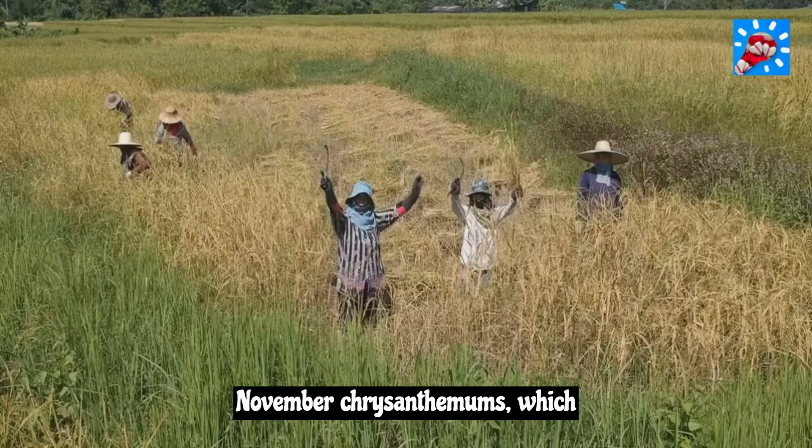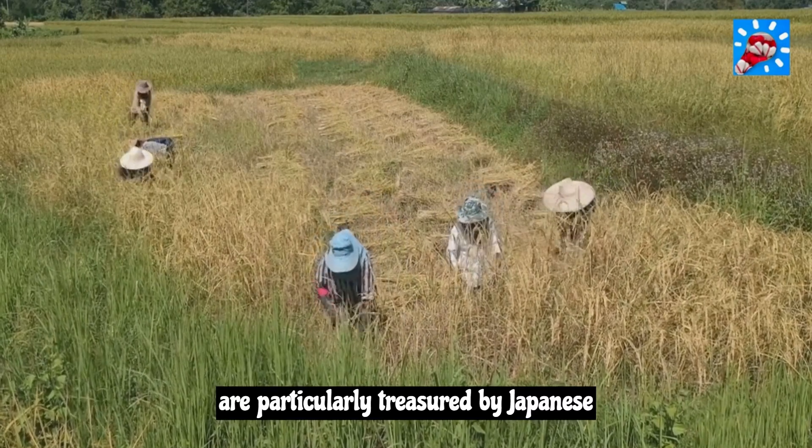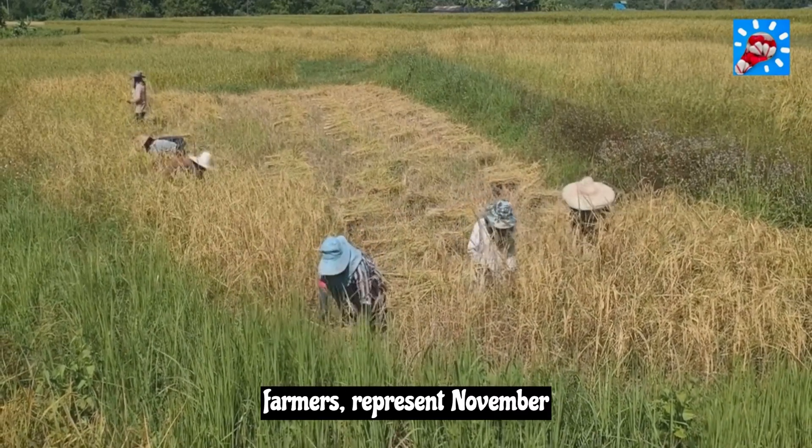Mum in November. Chrysanthemums, which are particularly treasured by Japanese farmers, represent November birthdays.